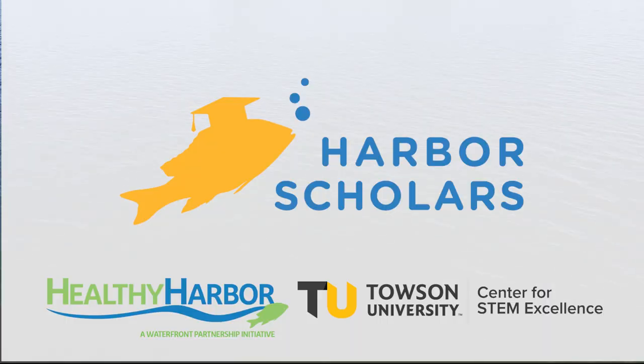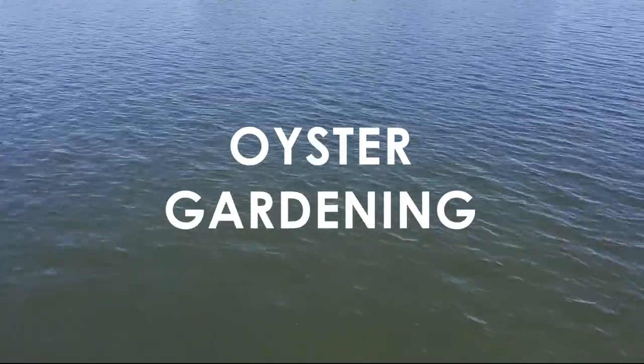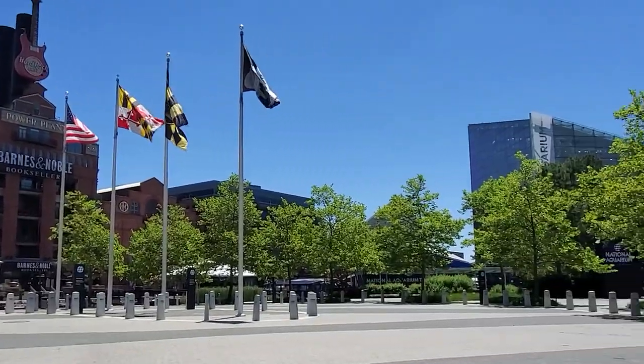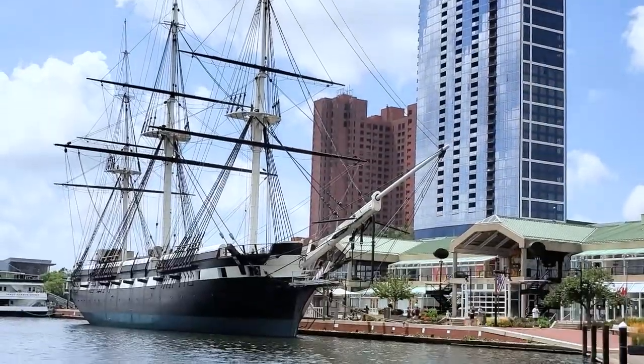Hi, my name is Valerie and we're here today to look at the oysters we're growing in the Baltimore Harbor to help save the Chesapeake Bay. We're here at Baltimore's famous Inner Harbor, where this city meets the Chesapeake Bay.